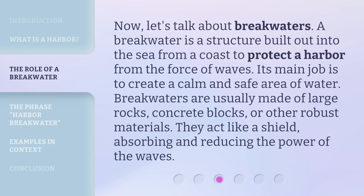Now, let's talk about breakwaters. A breakwater is a structure built out into the sea from a coast to protect a harbor from the force of waves. Its main job is to create a calm and safe area of water. Breakwaters are usually made of large rocks, concrete blocks, or other robust materials. They act like a shield, absorbing and reducing the power of the waves.